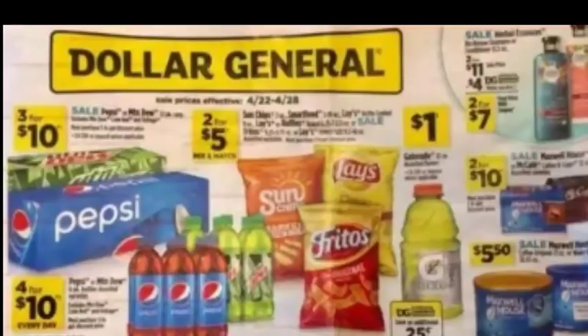Hey guys, my name is Christy Coupons. In this video, we're going to take a look at the Dollar General ad preview for the week of April 22nd until April 28th, 2018.